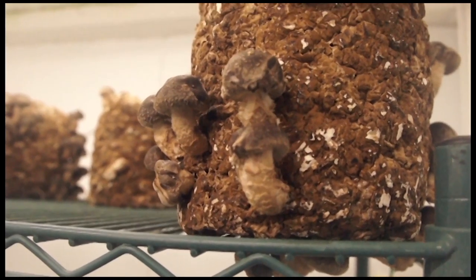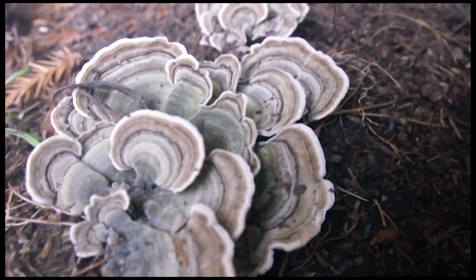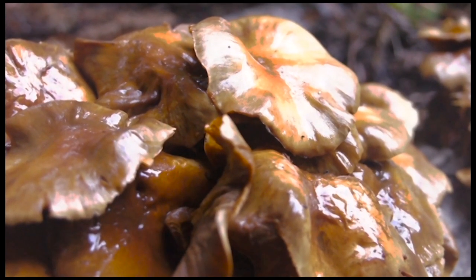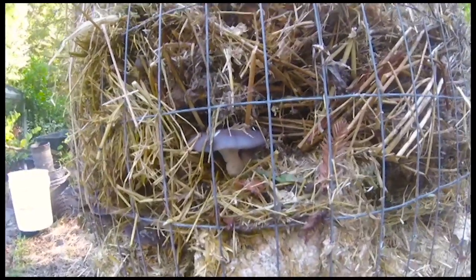The mycelium is actually able to molecularly disassemble the hydrocarbons and break them down into smaller and smaller particles. This is the beginning of succession of the land being healed and turning back to a natural state.